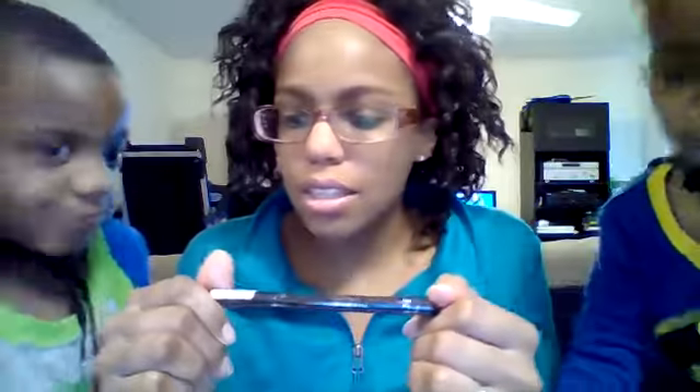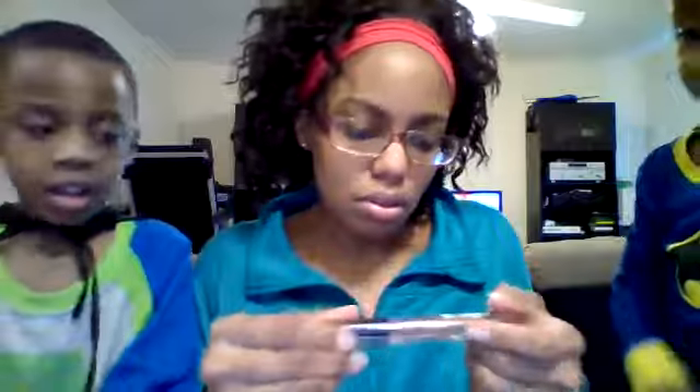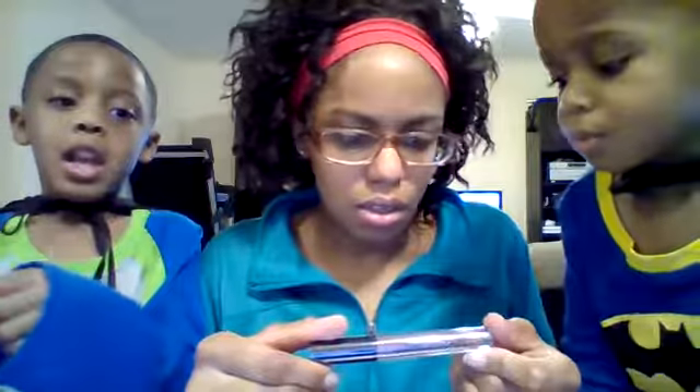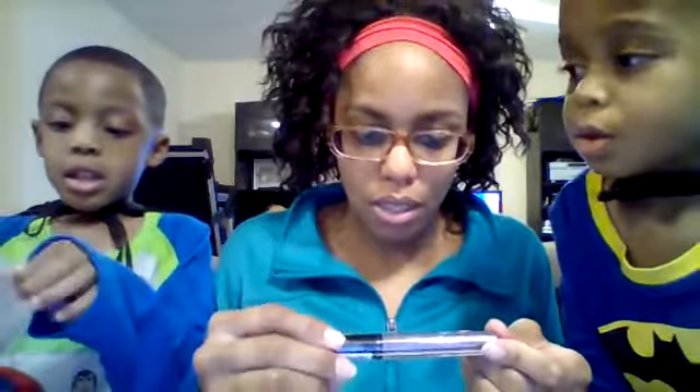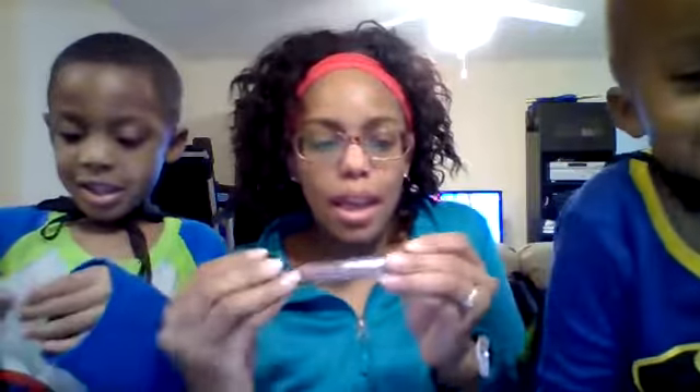I don't know what it is, it's just a pencil. Sure — you're having an opera day! 'Beauty Mark' is the color. Oh, that's crazy. Let's see what happens.